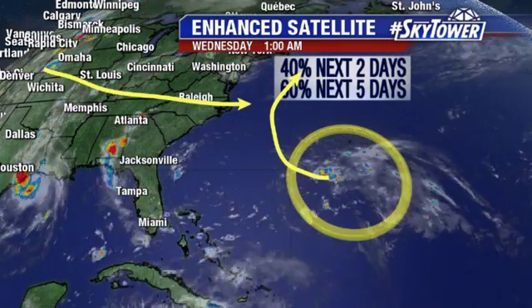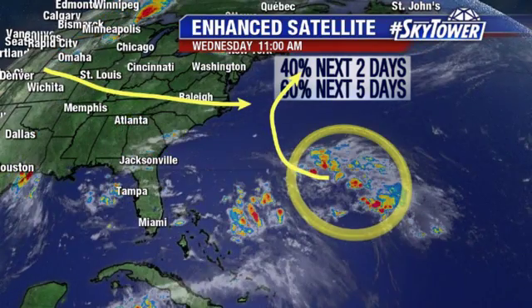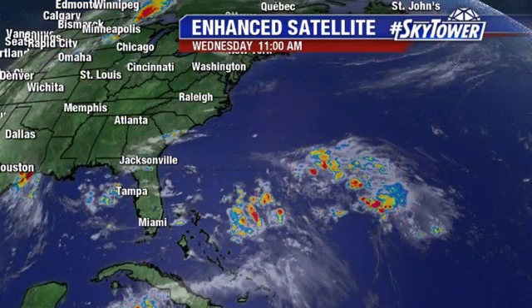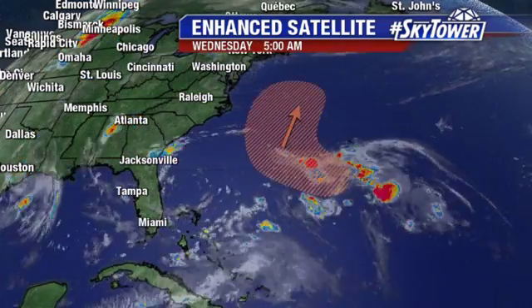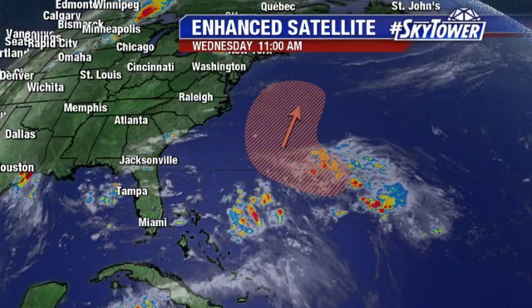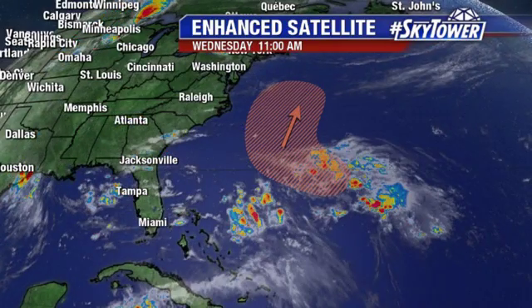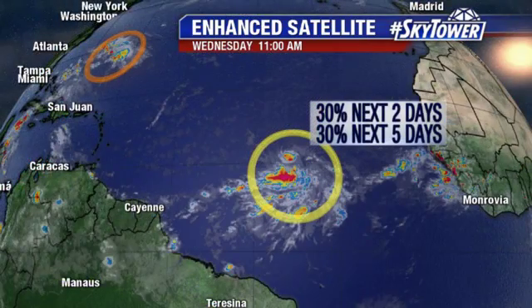And also, even if it were to develop, it looks like maybe at best a tropical depression at this point, and it would not be affecting the U.S. — so no concerns there. You can see that track area that we may see this working its way over the next several days. We'll keep you updated on that one, but again, no threat to the U.S.